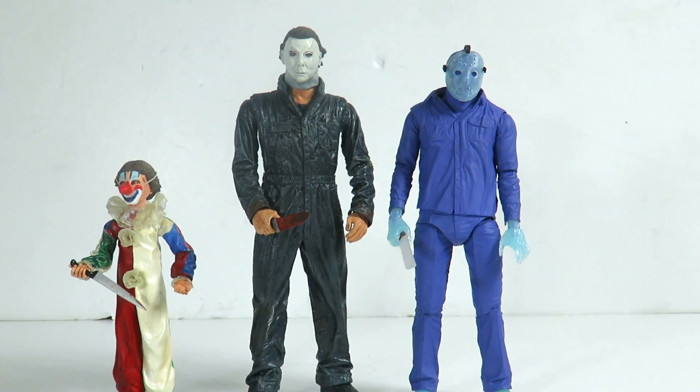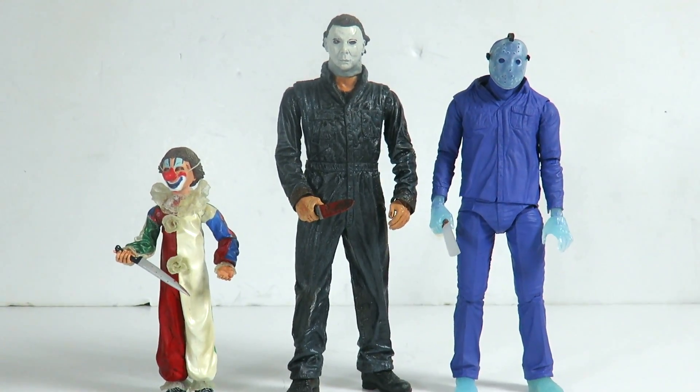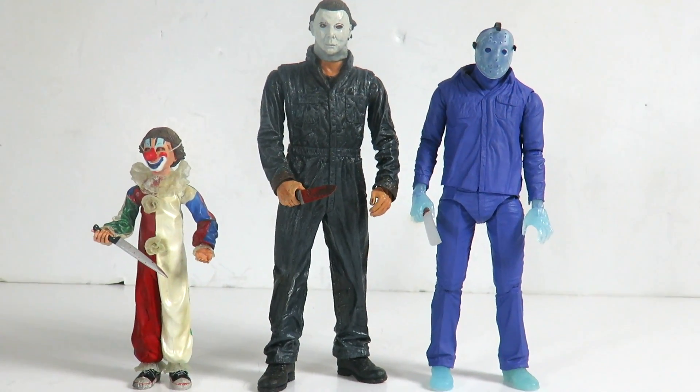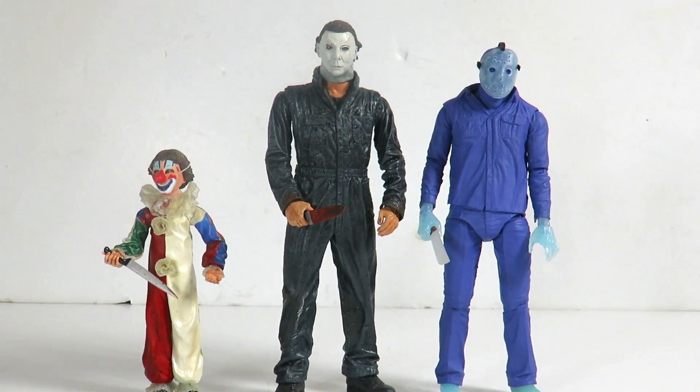Here's a size comparison with the NECA Jason from the San Diego Comic-Con exclusive. You can see Michael is in scale — he is actually a little bit taller than Jason.